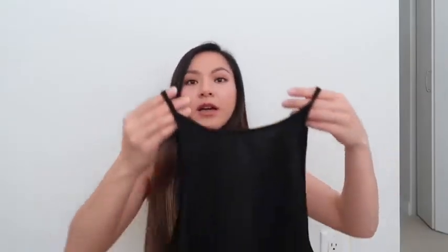The next top that I got is this little black one here. I love it because it has ties on both sides of the top.